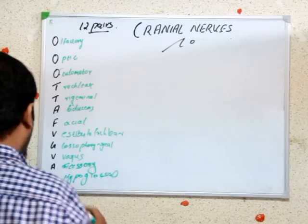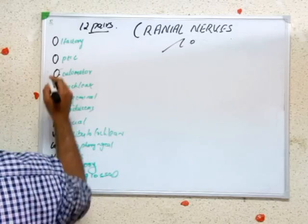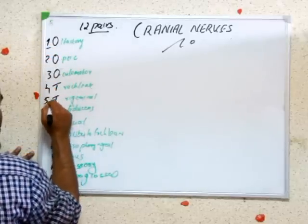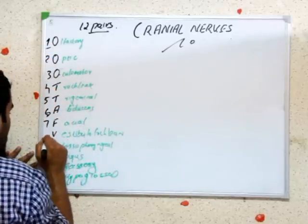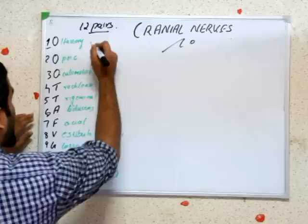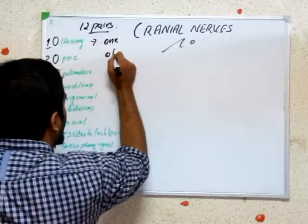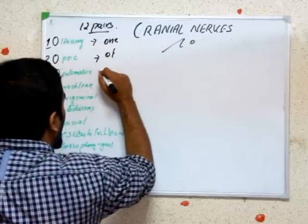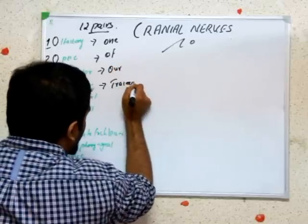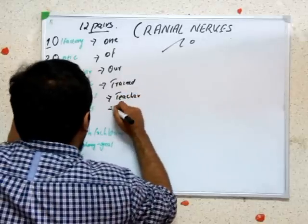Okay, how to memorize this? These are in order: first, second, three, four, five, six, seven, eight, nine, ten, eleven, twelve. We have different mnemonics to memorize this. One of our trained teacher asked...